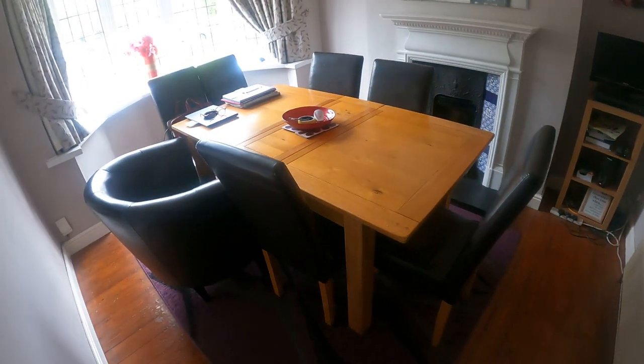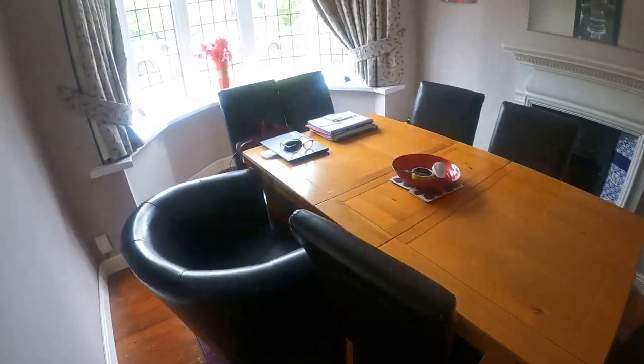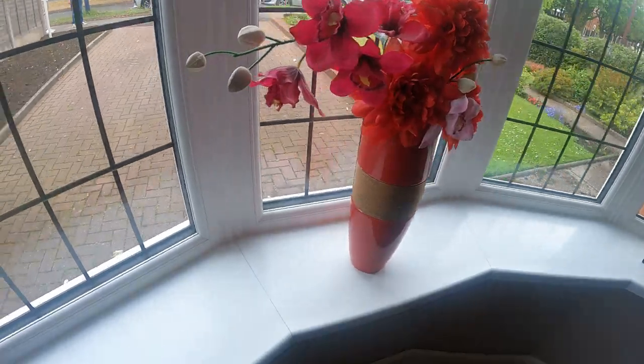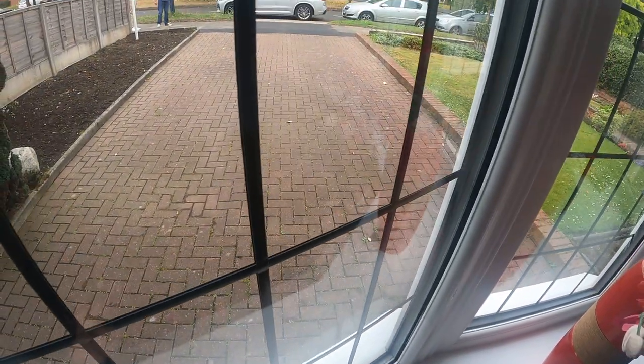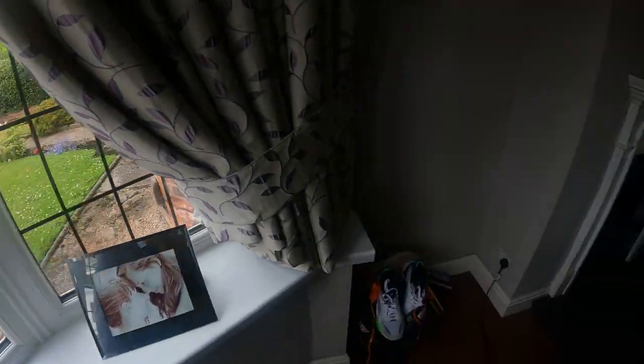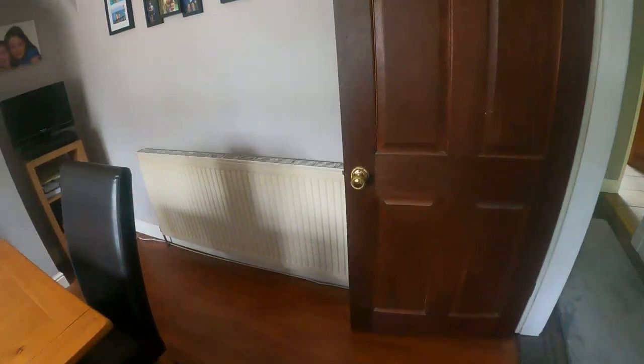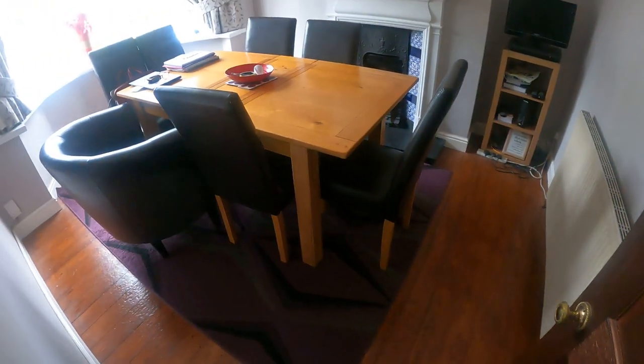Straight into the dining area — a nice bay window as you can see. I'll take a quick shot at the front because there is a very decent sized driveway there for you to see. And on the left hand side just here as well, a nice feature fireplace. Back over to the other side to hopefully give you more of a view on that one.